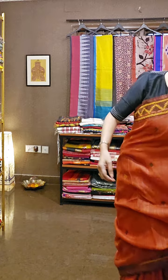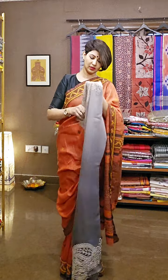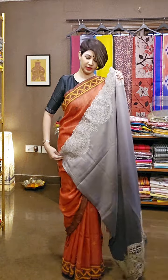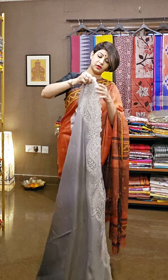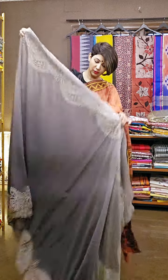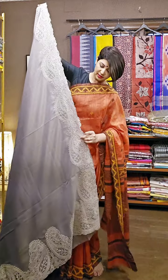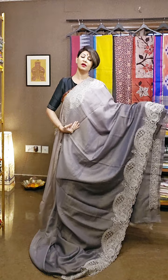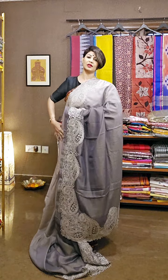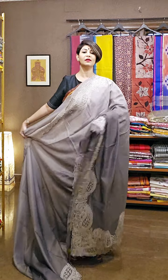The third saree of the day is really different — it's a shaded tissue tasar one. Tissue and tasar are woven together, giving this saree a different kind of shine. The work has been done entirely by hand. The beautiful shades come from tie and dye technique. The look is greyish tone, going from darker to lighter. All these sarees come with a blouse piece along with the border.